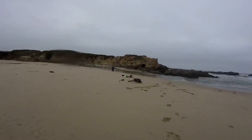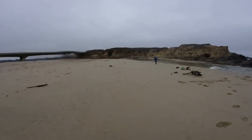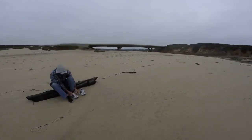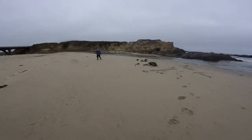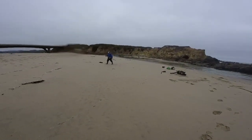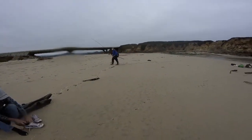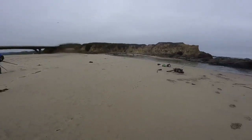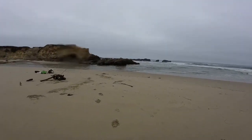This guy's got waders on, just walked across the creek. You catch anything? No? I know that all too well.